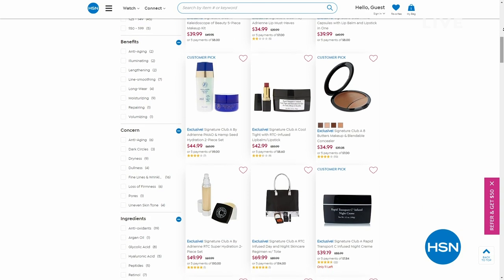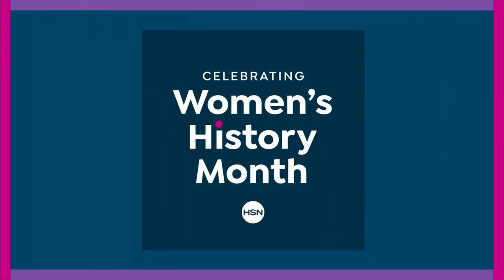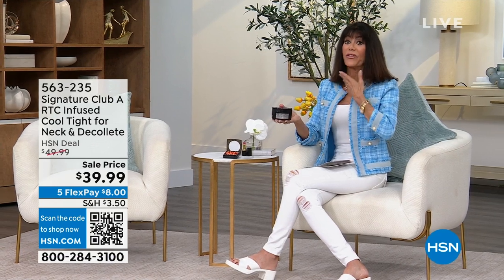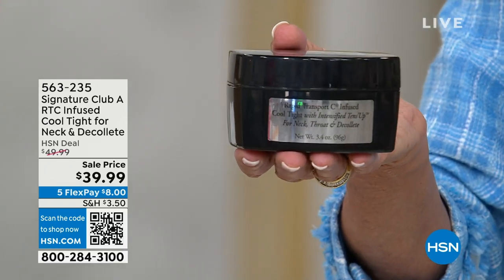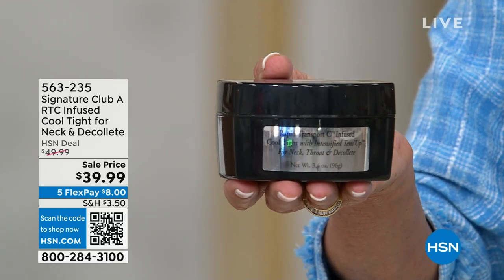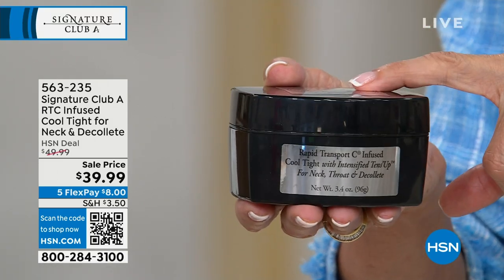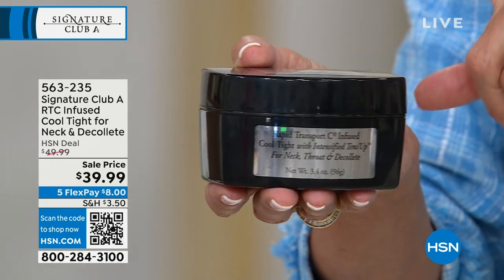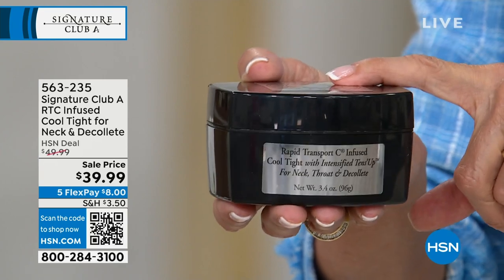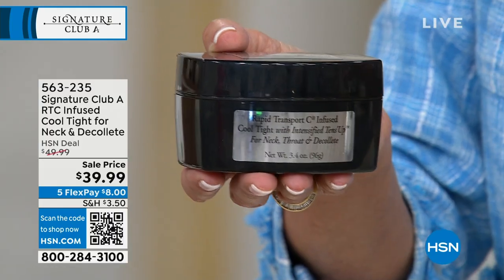Cannot wait to tell you more about the Cool Tight. It's for anyone who stands in front of a mirror and sees a crepey, droopy, wrinkled-looking neck area. This is not the regular size — 1.7 ounces sells for $39.99. This is double for the same price. We marked it $10 off from $49.99 to $39.99 and you're getting double the amount.